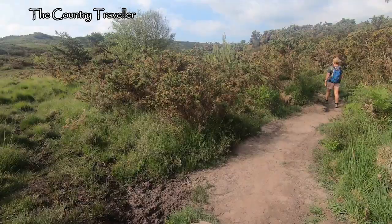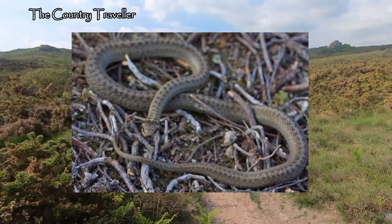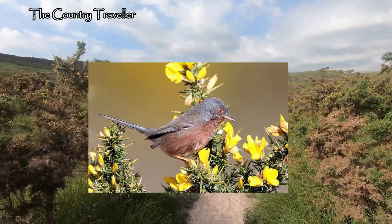I mentioned earlier that the whole area here is a Site of Special Scientific Interest. Among the animal species that can be found here are the rare smooth snake and the sand lizard — I very much doubt we'll see either of those today. This heath is also home to the Dartford Warbler, which is another rare species.